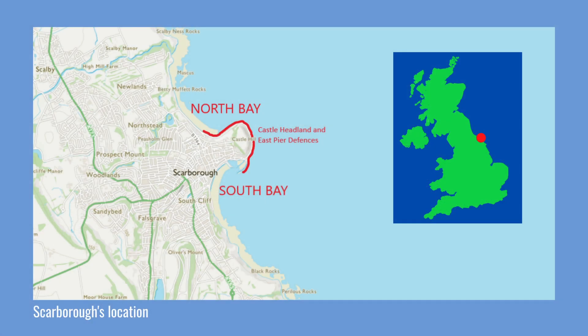Scarborough is located in North Yorkshire on the North Sea coast. The town has a prominent headland known as Castle Headland, with North Bay and South Bay on either side of it.